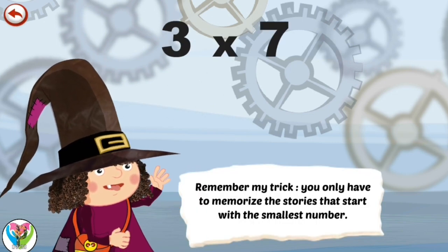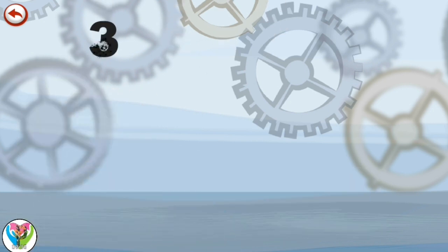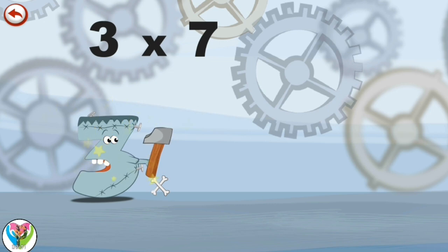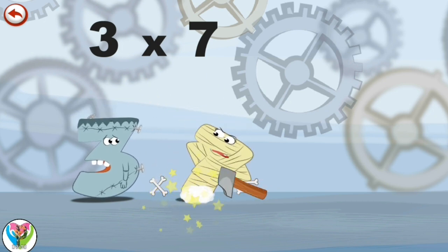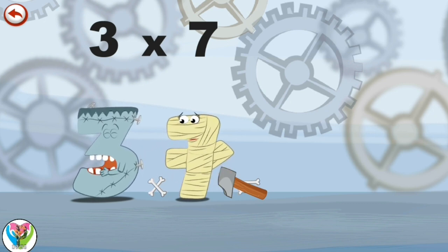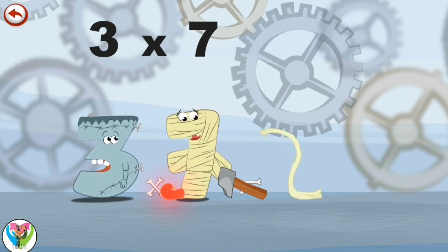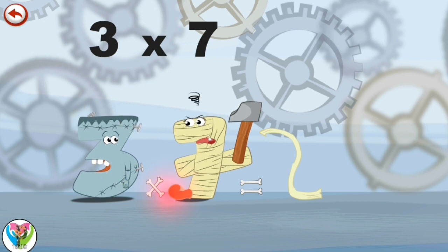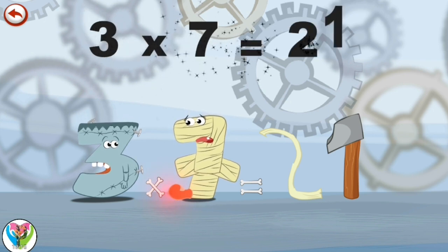Remember my trick — you only have to memorise the stories that start with the smallest number. What's the story of 3 times 7? When Threkenstein tries to repair himself by readjusting the nails on his head, he drops the hammer on Ram 7's foot, who howls in pain. Threkenstein sheepishly uncovers the mummy's injured toe and throws away a strip of bandage in the shape of a 2. The mummy snatches up the hammer, shows Threkenstein how to hammer a nail, and throws away the tool shaped like a 1. DIY can really drive you nuts. 3 times 7 is 21.